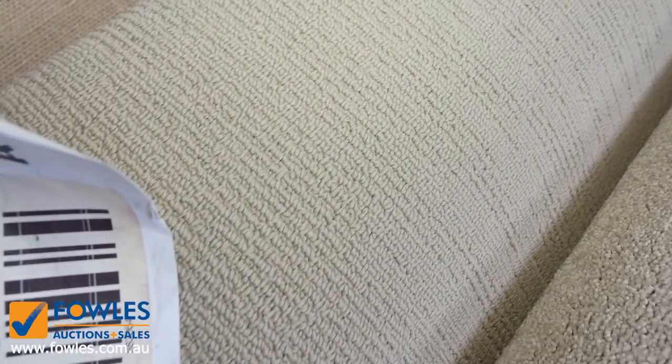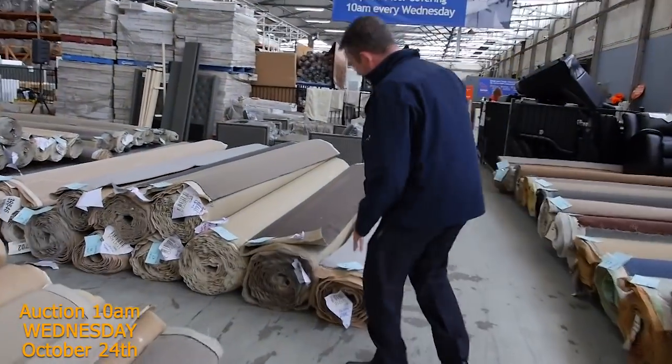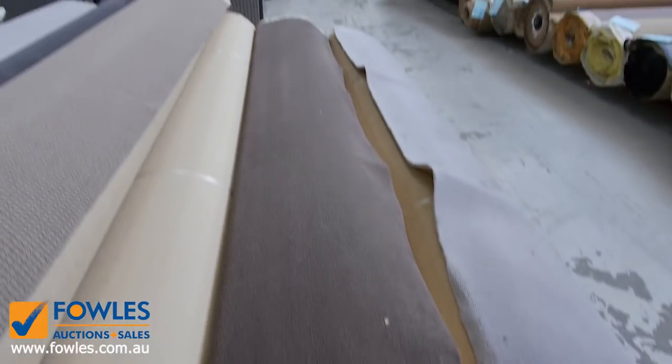There are also plenty of twist piles of course — always plenty of twist. Over this way we're getting good roll sizes again with heaps of dark colours. This is a solution-dyed nylon plush pile, which is always hard to come by. Lot number 44 is a 13.4-metre roll and it'll probably sell for around the $30 a metre mark.